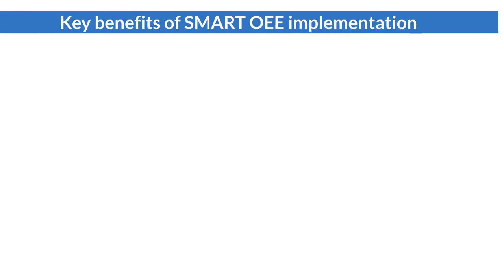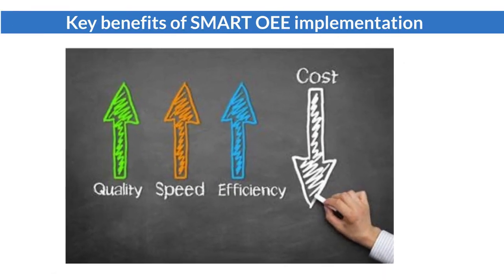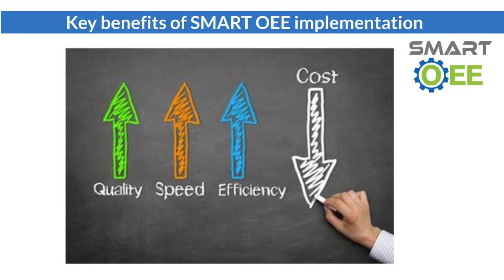The implementation of Smart OEE will generate significant benefits to the company, such as operation cost reduction, higher machine utilization, better utilization of resources, higher productivity, and better customer satisfaction.